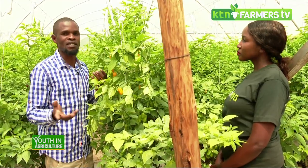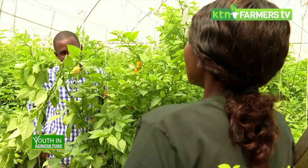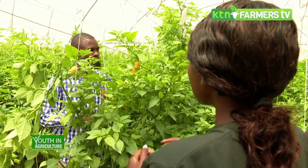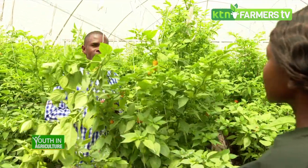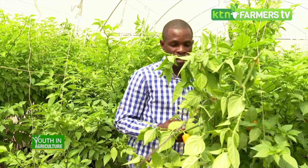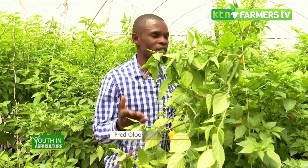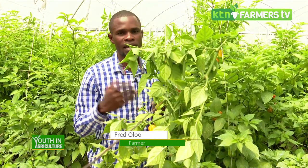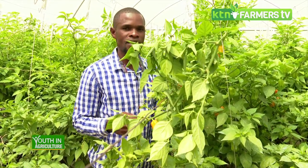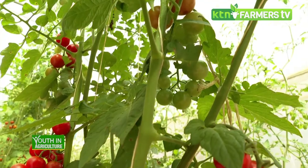Let's look at the diseases and pests that this crop is vulnerable to. Habanero, just like normal chili, is vulnerable to several pests and diseases — for instance downy mildew, powdery mildew, leaf rust, and blight. For pests, it is vulnerable to thrips, aphids, and whiteflies.